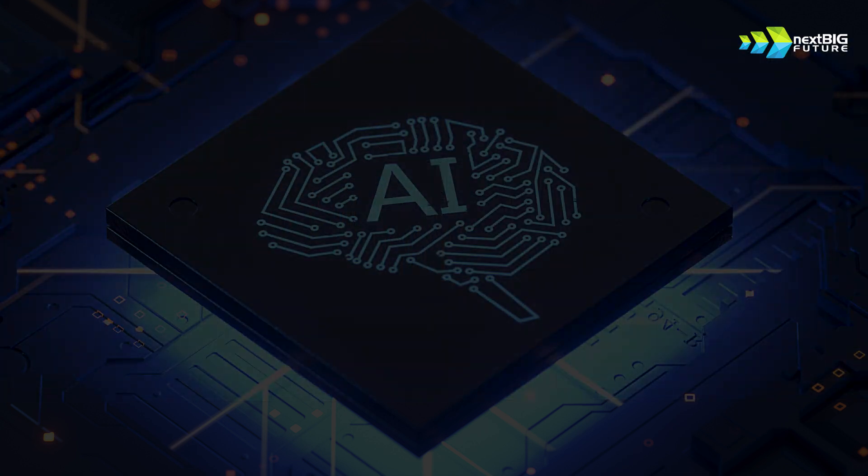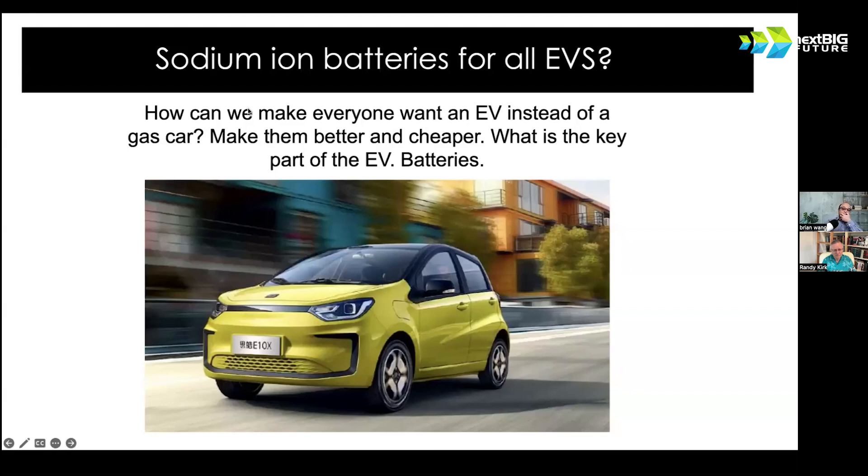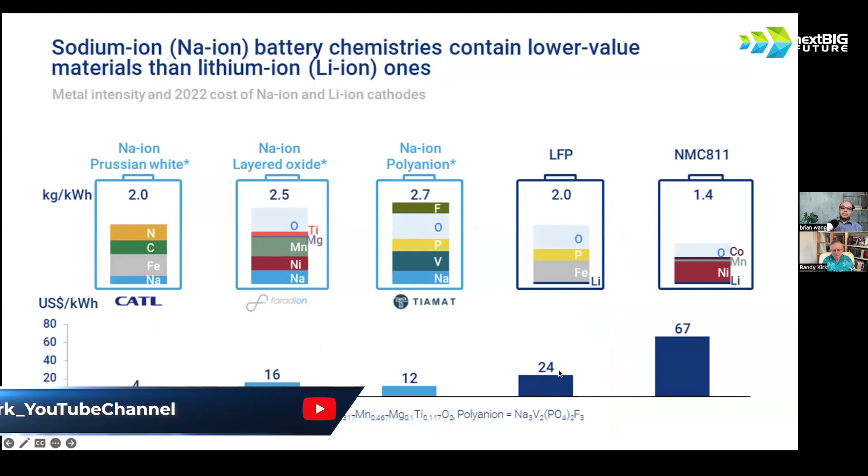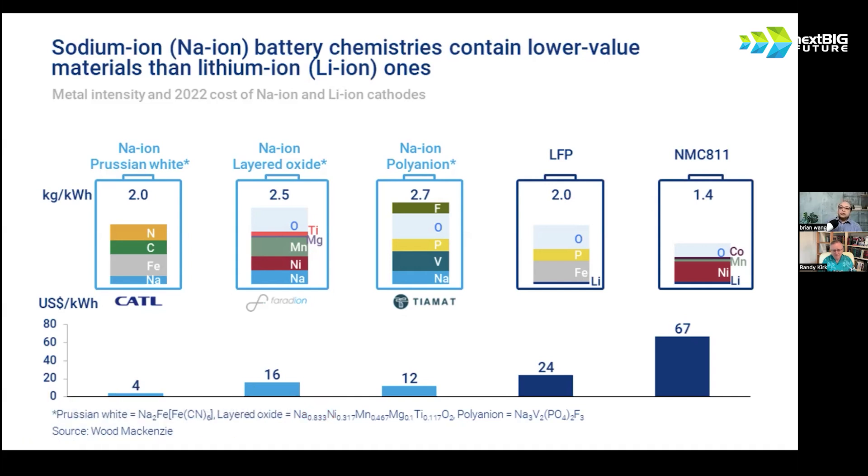Companies are already starting to make sodium ion battery cars. Sodium ion is interesting versus lithium — a Wood McKenzie analysis shows the cost of materials for CATL's sodium ion battery is down to $4 of raw materials per kilowatt hour, versus the current cheapest lithium battery, LFP (iron), at $24 per kWh — six times more — and $67 for nickel-cobalt-manganese. The potential is to get the battery pack down ten times, from $12,000–$20,000 down to $1,000 or less.